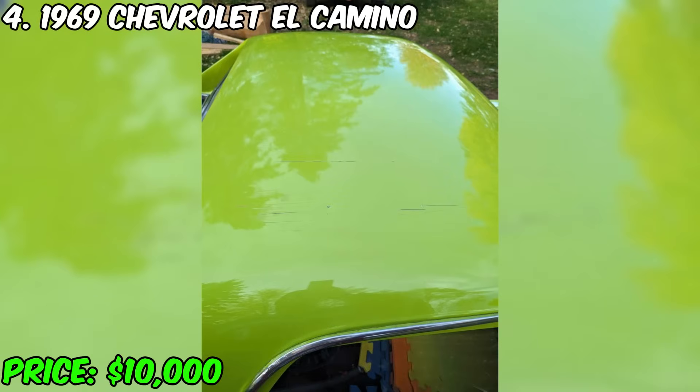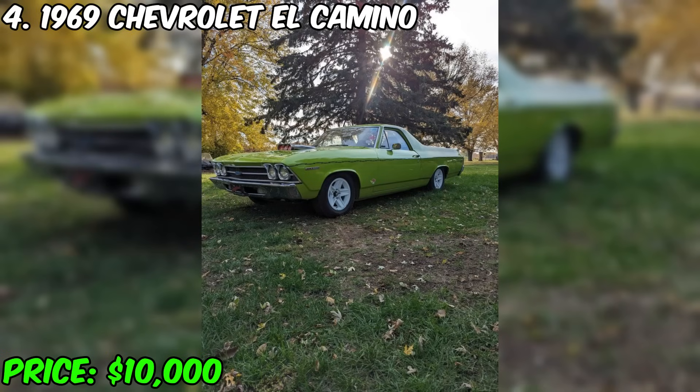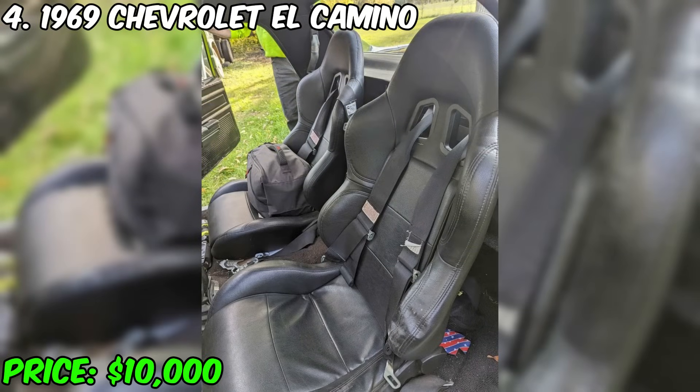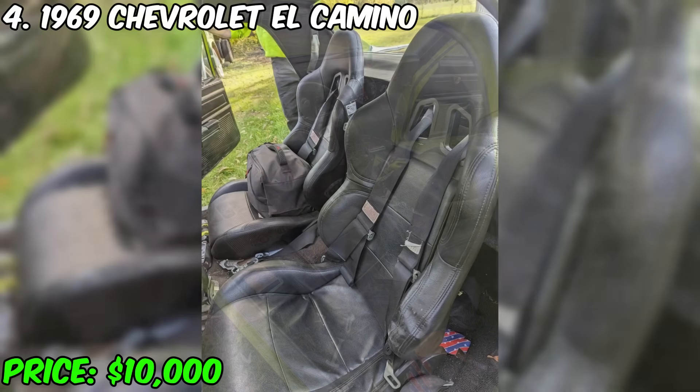Under the hood of the El Camino is a 305 engine mated to a five-speed Tremec gearbox. The car functions well and attracts attention with its appearance. The mileage indicated on the odometer is 18,000 miles, but it's probably 118,000 miles. Inside there are two racing seats with five-point seatbelts. There are some defects on the bodywork, such as scratches on the roof.